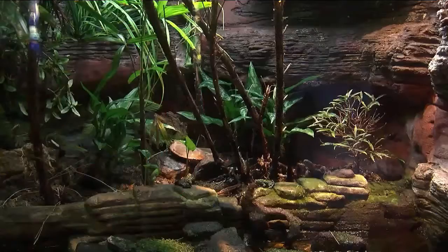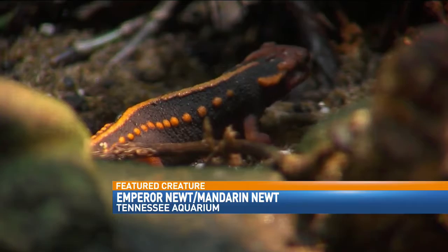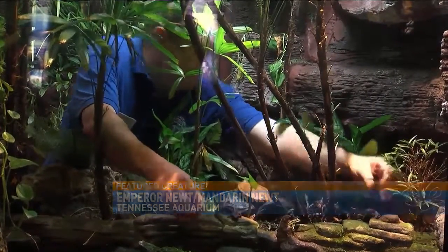It's a creature that looks a little too perfect — even aquarium staff thinks it looks like a toy. This extremely photogenic creature is known as an Emperor or Mandarin Newt, an Asian species that lives primarily in China.